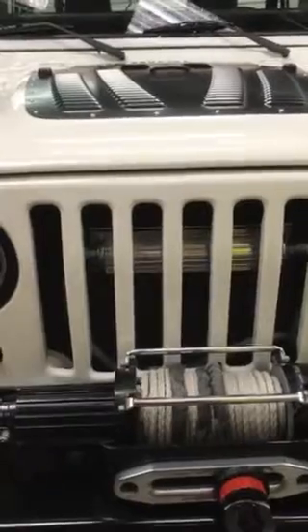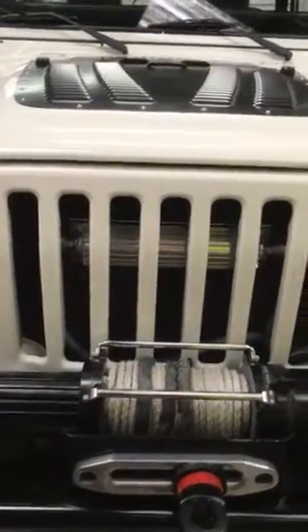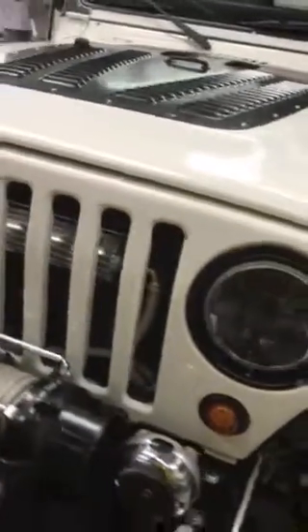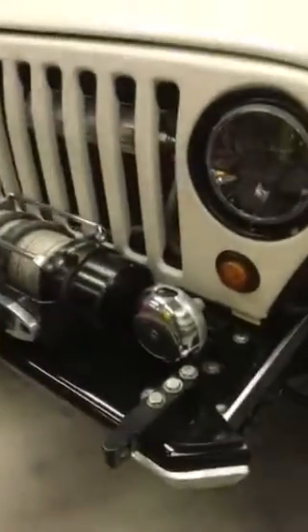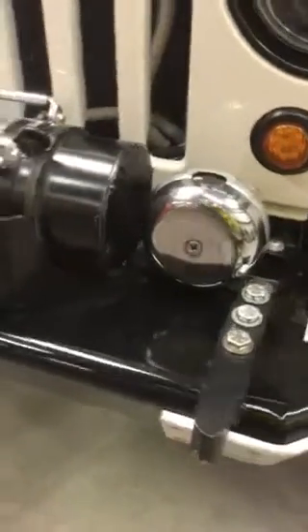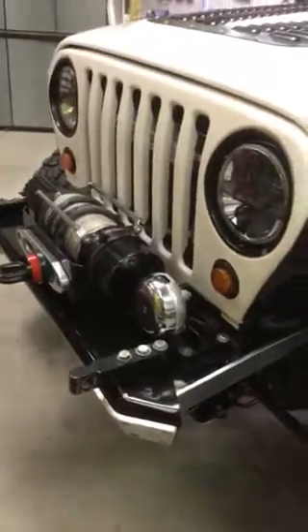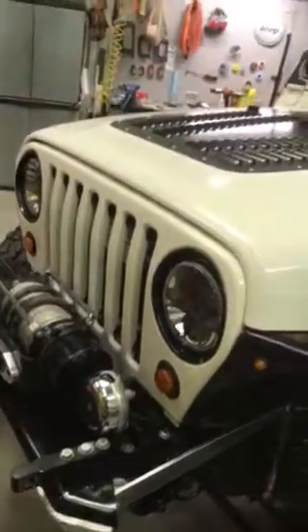Inside the radiator there's cooling for the hydraulic assist steering. I've gotten a lot of questions about the siren on here — I'll do another video on that showing it in action.